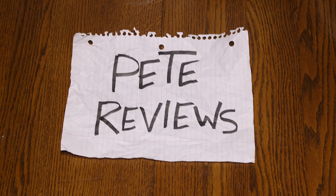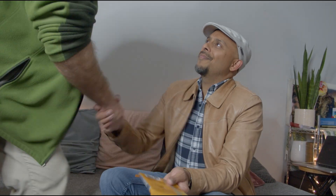Ba-dum-bum-bum, Pete's Reviews. Hey, hey, Gavin. How are you doing, buddy? Good. Pete, how you doing? What is this?